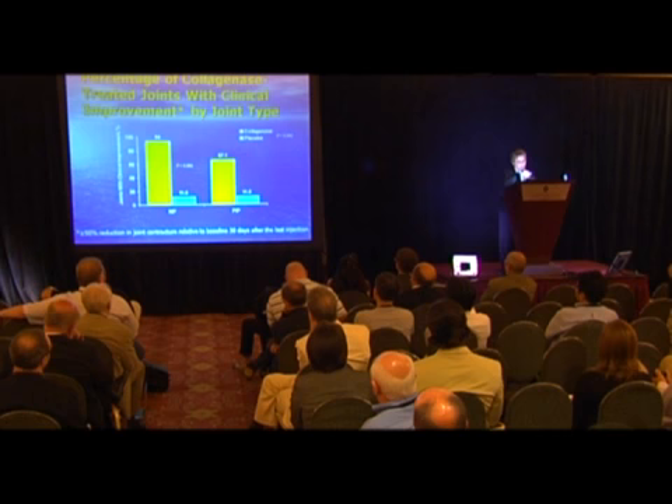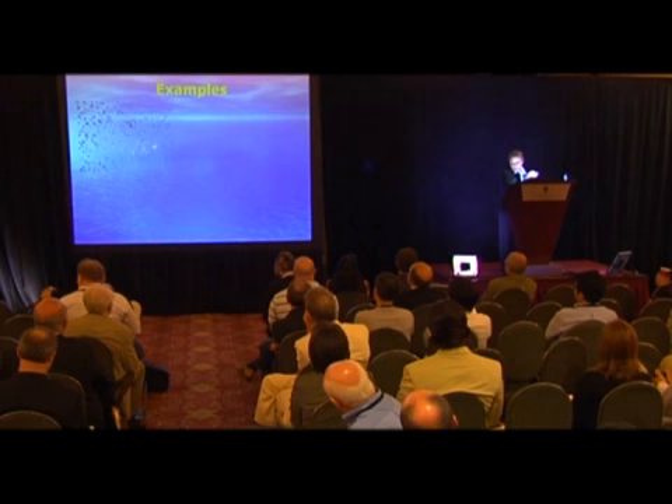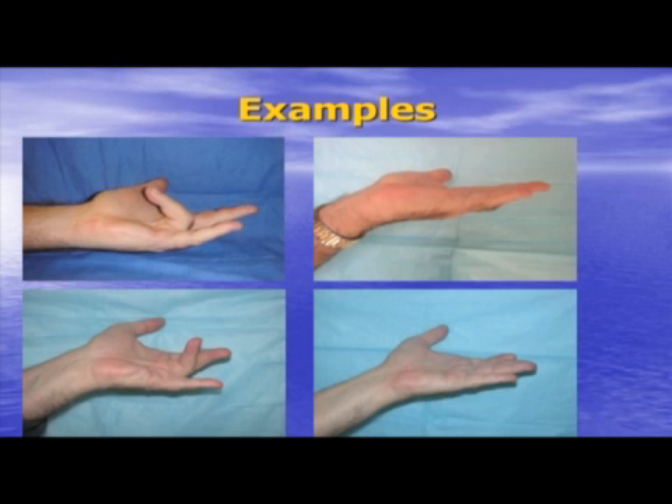We have examples of very severe contractures of a ring finger — before and after treatment. And I can assure you in your printout that we don't turn fingers blue — that's just a small publication error.